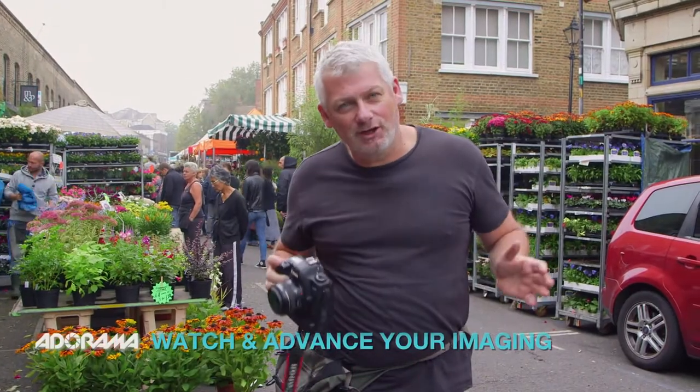No matter where you are in the world, markets are a great microcosm of the greater society. In that regard, as photographers we want to visually capture it as best we can. Moreover, everything's on display for us, just waiting for the click of a shutter.